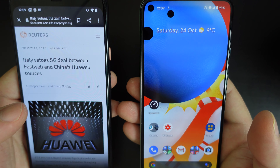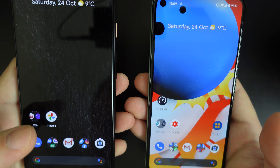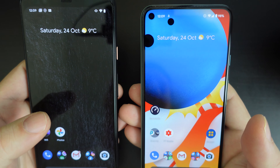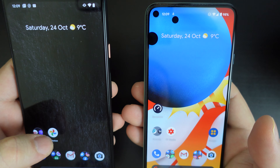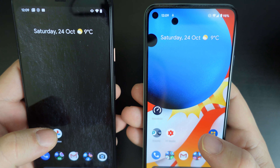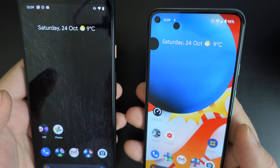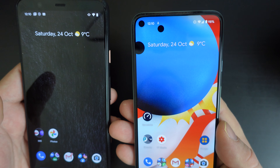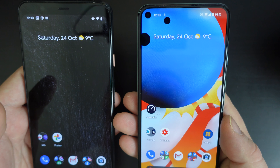With the Pixel 4 XL, you have a faster chipset, and at the time Google also had its own ISP chip doing some of the heavy lifting in terms of photo work. Whereas with the Google Pixel 5, Google have relied entirely on Qualcomm's chipset, which has that feature set built into it now.